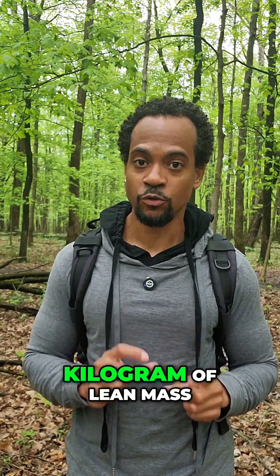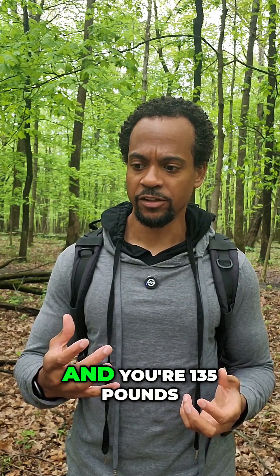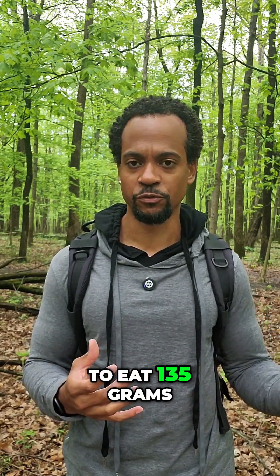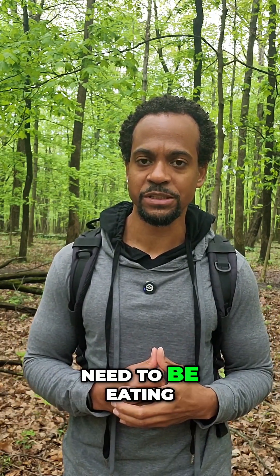And I have to specify a kilogram of lean mass, not a pound of lean mass. So if you're doing pounds of lean mass and you're 135 pounds of lean mass, you're going to be trying to eat 135 grams of protein every day and then just unnecessarily stuffing in foods that you don't really need to be eating.